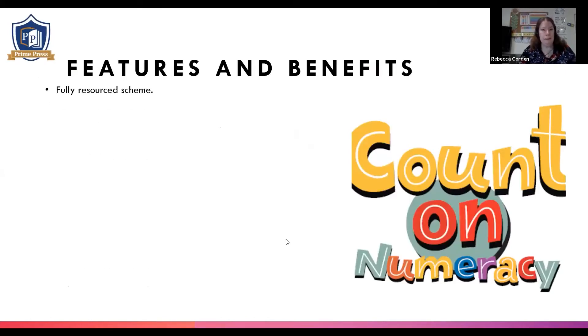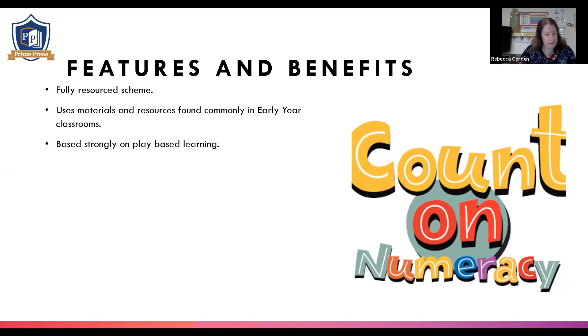Count on Numeracy is a fully resourced scheme. It uses materials and resources found commonly in early years classrooms — so there's no more reinventing the wheel or making your own worksheets. As a teacher myself for many years, I knew how important it was to design a scheme that teachers could pick up and use as it is if they wanted to. However, the scheme is adaptable and it caters for a wide range of learning styles, levels of ability and confidence, so that you know when you choose Count on Numeracy, you're catering for every child in your setting.